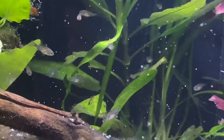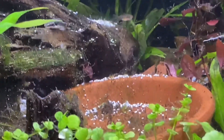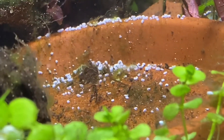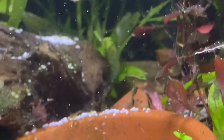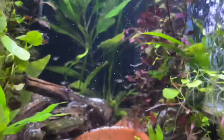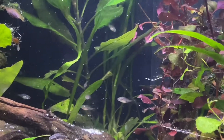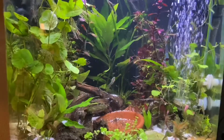Now that the plants are gone, this is kind of a little ceramic bowl that collects a lot of the debris, and you can see the shrimp in here with some of the leftover food that accumulates. You can see their size now.